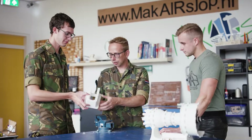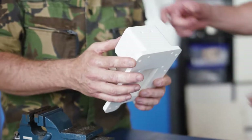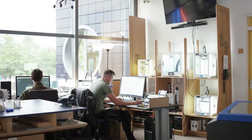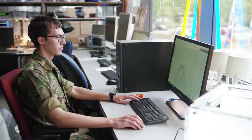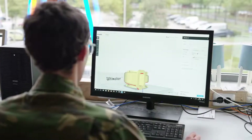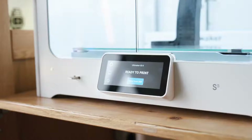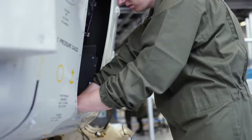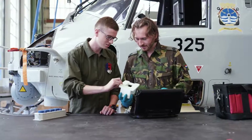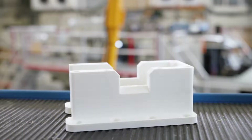We have created the makershop where everybody within the Air Force can use new technologies like 3D printing to make his or her idea come to life. The majority of users are people who aren't in a technical function — it's very accessible. They only need three hours to really get to know the software and the hardware, and after that they start looking at their own environment and searching for solutions to issues in their workplace.